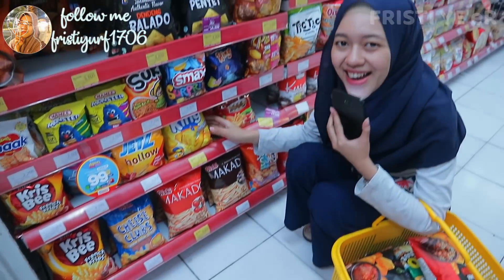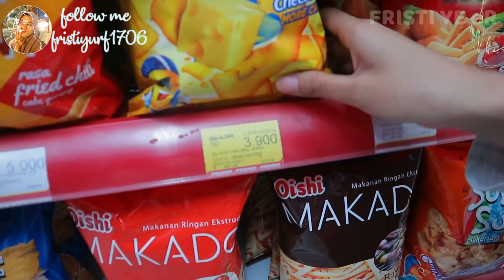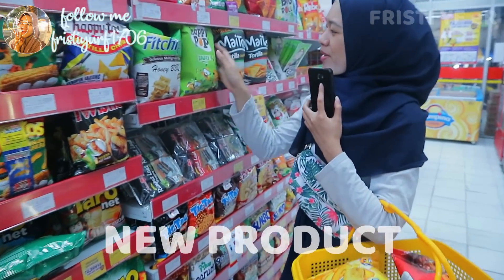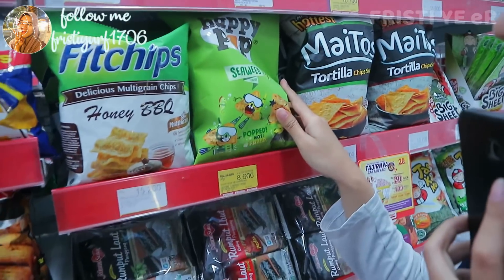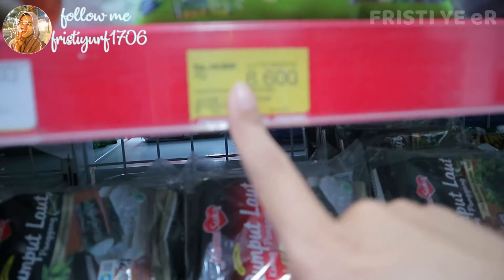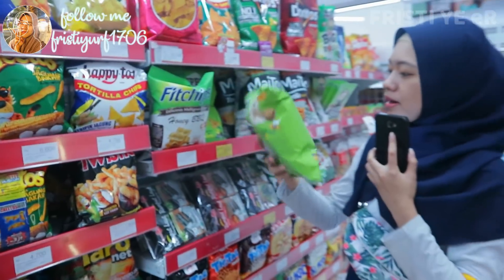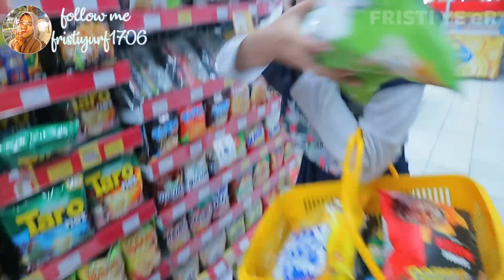Ini Cheese King-nya juga lagi promo nih, cuma Rp3.900. Aku juga suka nih, langsung aja mau ambil satu. Wow guys, ini ada produk baru, mereknya Happy Pop. Aku baru pertama kali lihat. Harganya Rp8.600. Rasanya rumput laut, seaweed guys. Menarik banget sih, warna ijo gini. I love green. Langsung aja masukkan ke keranjang.